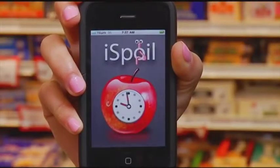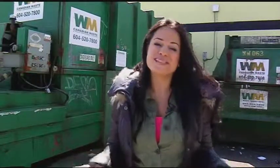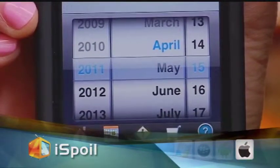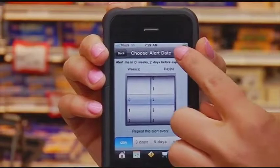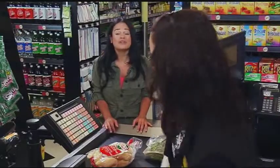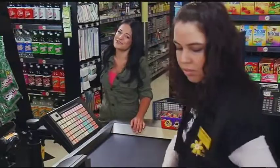Last but not least, we come to iSpoil. It's estimated that North Americans throw out 20 million tons of domestically grown food per year, and food costs rose by 7.3% in Canada last year. Those two things combined show us how much money we waste by wasting food. That's where iSpoil comes in. All you need to do is enter in what you're buying and the expiry dates of the products. The app will log it and send you push notifications to let you know what's in your fridge or cupboard and how much time you have left before it goes bad. If you take the time to enter the info, you'll end up saving hundreds of dollars a year.